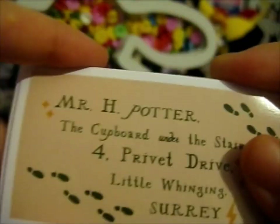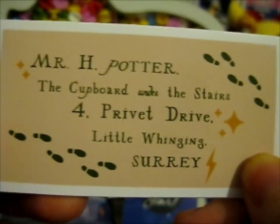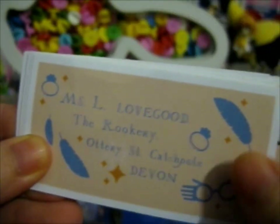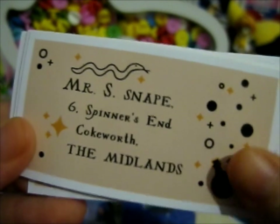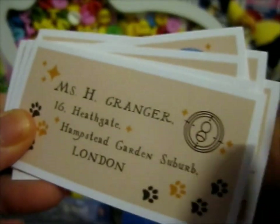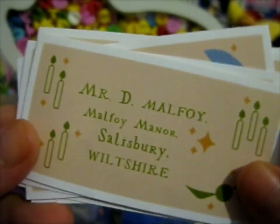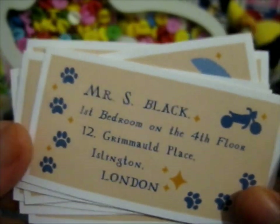Here are all of the designs. So here is Harry's, this is Luna's, Severus's, Ron's, Hermione's, Draco's, Sirius's.